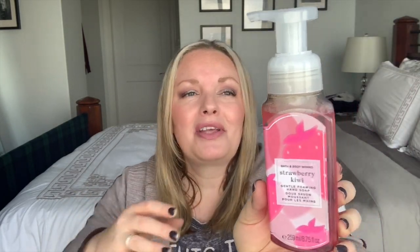Next up is a Strawberry Kiwi scent, and I do love that combination. It's described as strawberry, sweet apple, and tart kiwi. This is definitely something I'm going to love towards the warmer weather. Oh, that smells so good! You definitely get the tartness of the kiwi along with the strawberry — what a great combination.